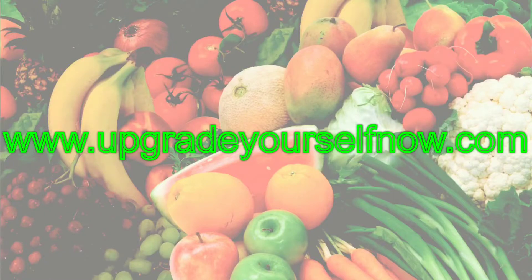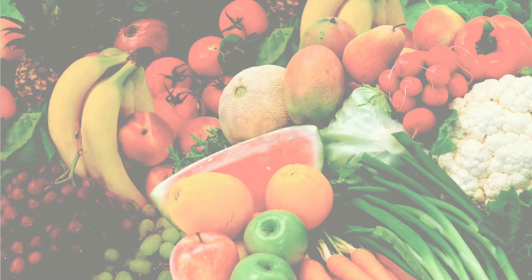Until next time — live a life with no regrets, give yourself a daily upgrade, and subscribe to Joanie's inspirational blogs. Visit upgradenow.com and click subscribe.